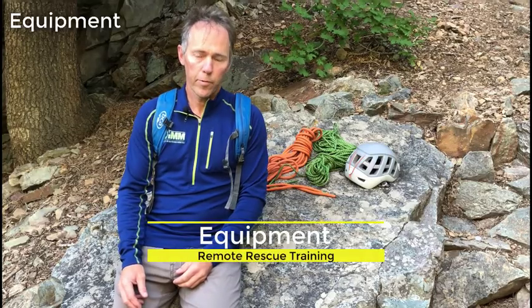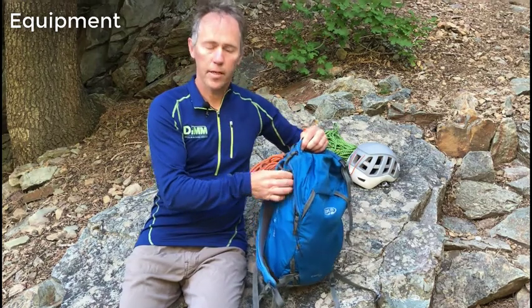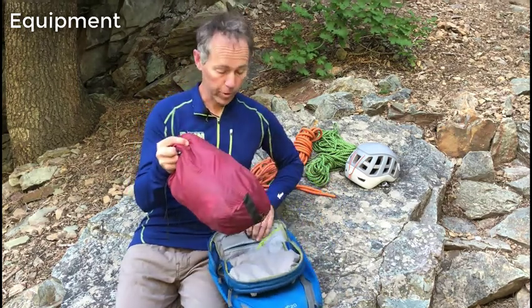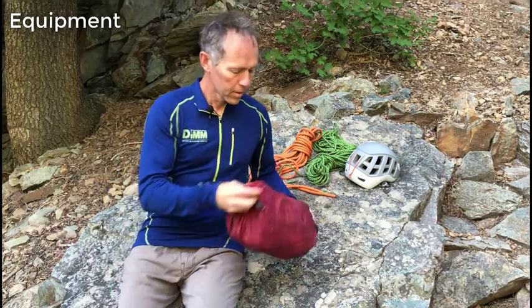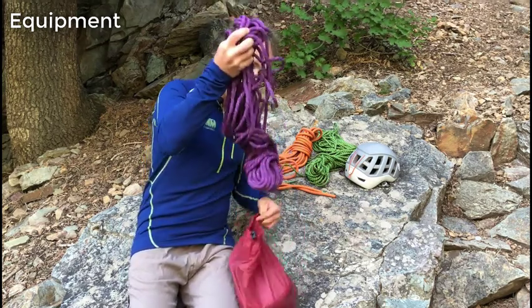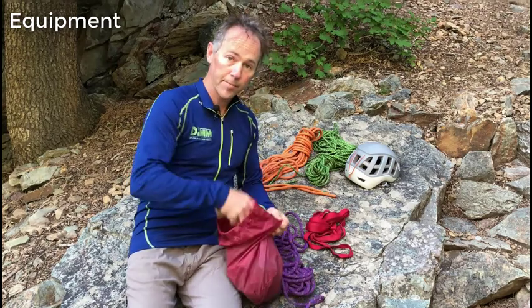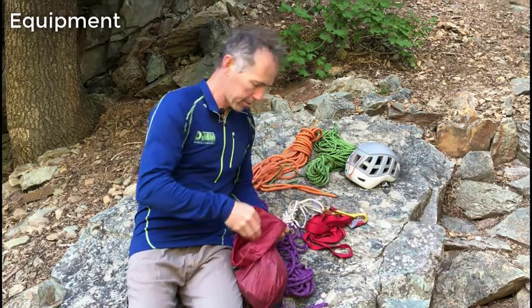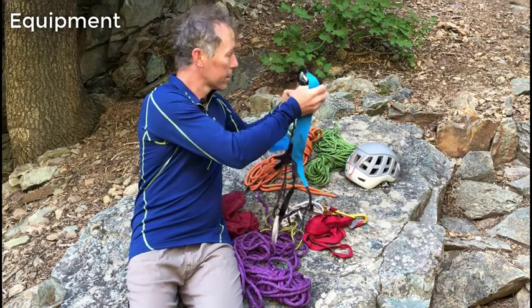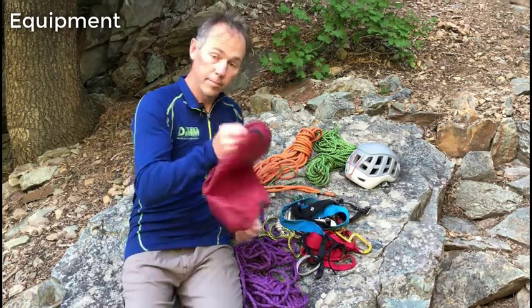Let's take a look at the equipment we use in these lightweight rope work and rescue systems. I've got a small pack here, the kind I'd use for a summit scramble or a short day hike, with a little lightweight rope work kit inside. In here I have a rope, a piece of webbing, a sling, a few carabiners, a Prusik, a harness, and a few pieces of rock protection. That's my kit.